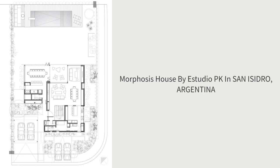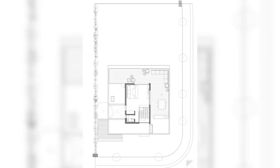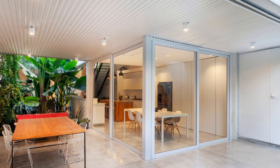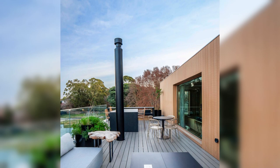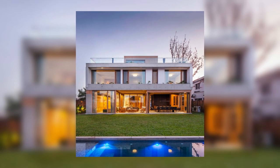Morphosis House by Studio PK in San Isidro, Argentina. Located in the neighborhood of La Clementina, San Isidro, Casa Morphosis is an urban dwelling that, despite spatial constraints, compacts a complete program on three levels capable of satisfying the needs of the user, welcoming their lifestyle and social activities.